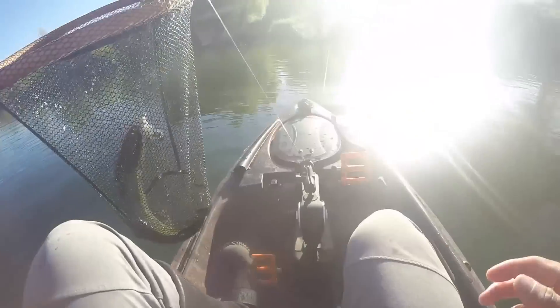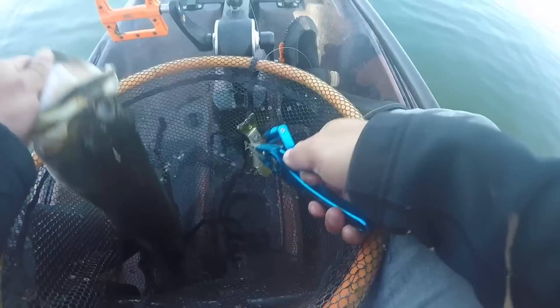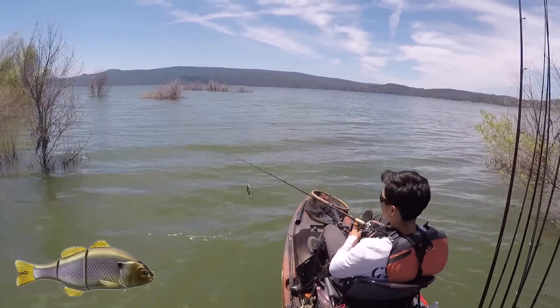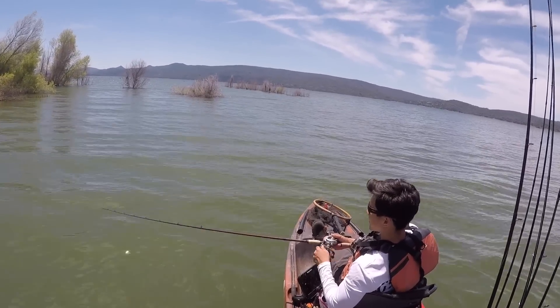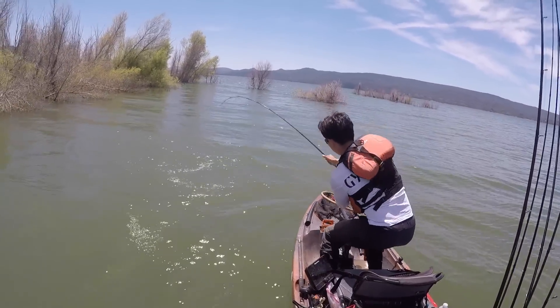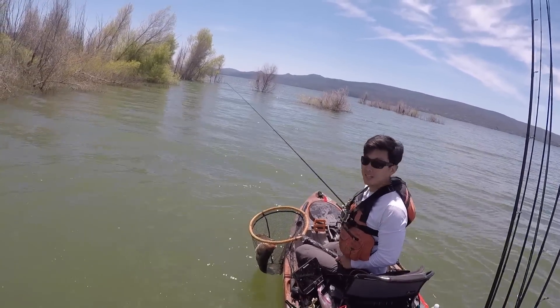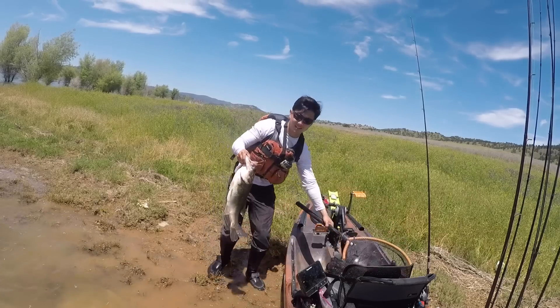Oh my god, it worked! Ladies and gentlemen, that is my first swimbait fish ever. I've got to give a shout out to Alden Walden because he gave me this swimbait. That's a long one, man — like a 21-incher. Oh my god, did that really just happen? It did. That's a huge fish. Oh Jesus, that is a huge fish right there. Post-spawn.